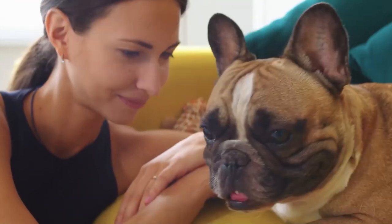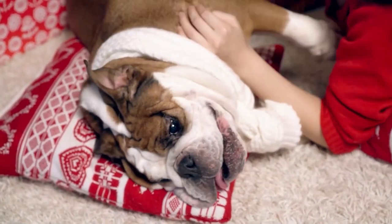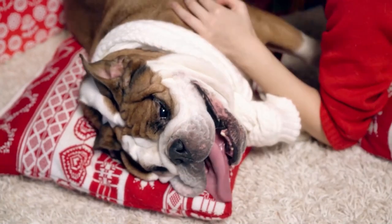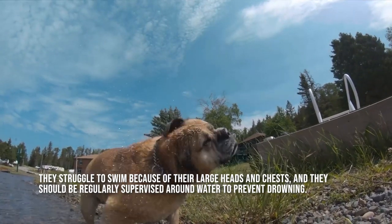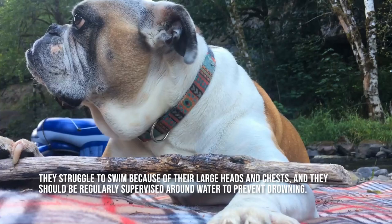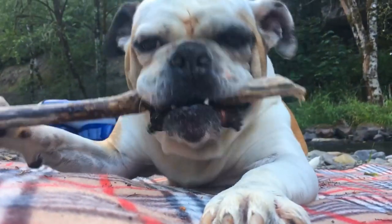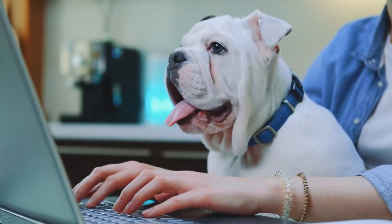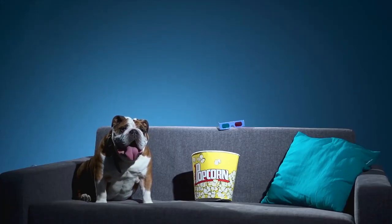Bulldogs prefer a slow existence spent curled up on the sofa or cradled in your lap. They are a brachycephalic breed, which means that they have flat faces and wide skulls, which can make exercise challenging. They struggle to swim because of their large heads and chests, and they should be regularly supervised around water to prevent drowning. The bulldog is an all-around calm and loving dog that you will enjoy playing with and cuddling in your home. With a lot of patience on your part, even if they could be a little stubborn and challenging to train, it can still work out.